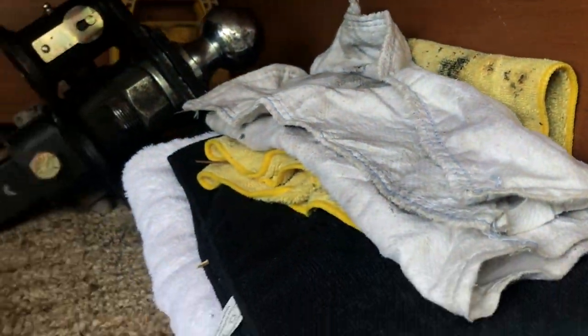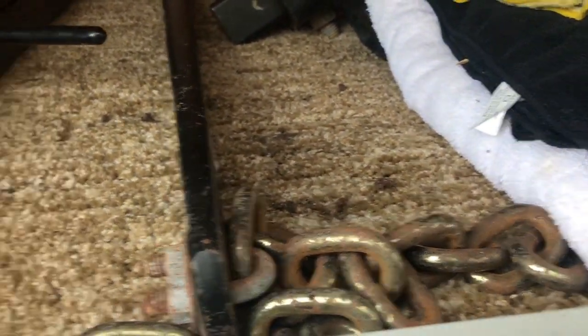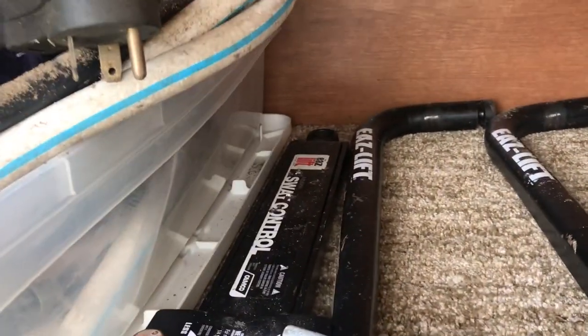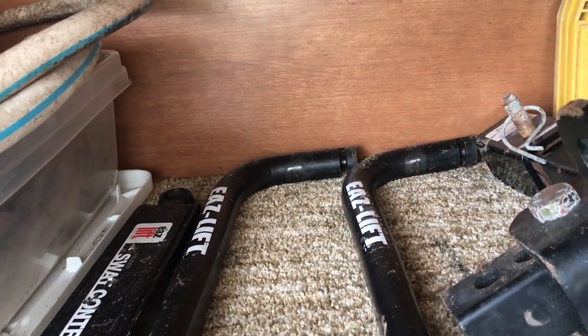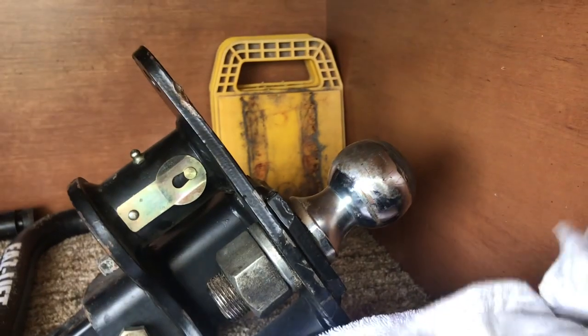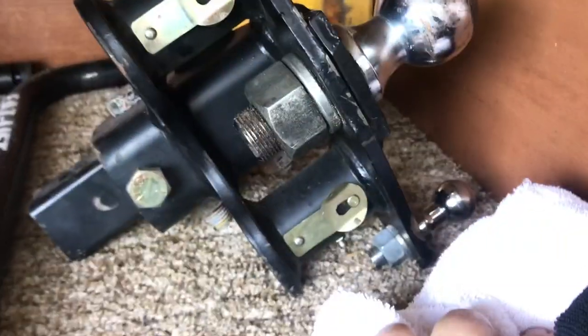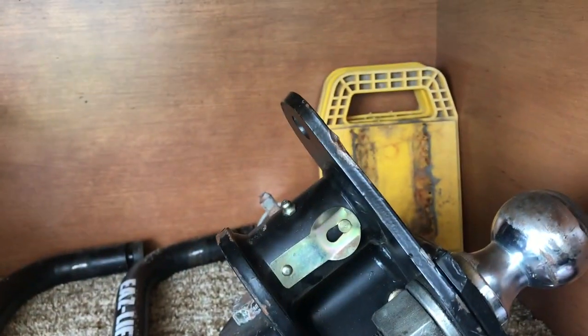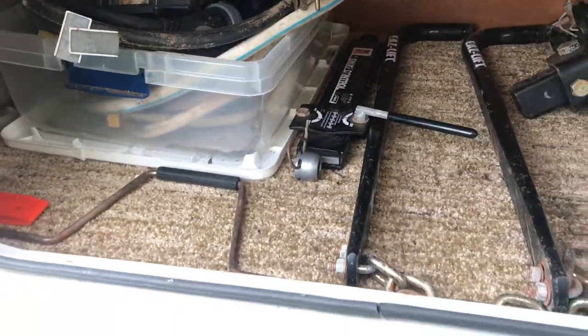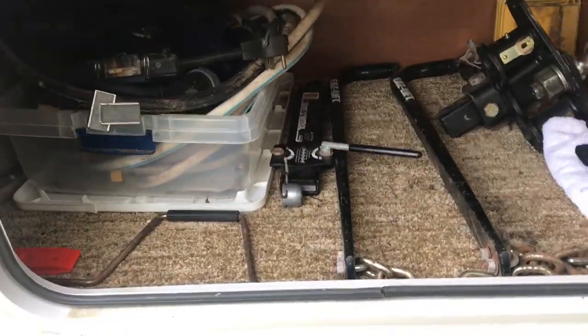This area here is the storage compartment. It comes with this weight distribution hitch. You'll probably want fresh water hoses and sewer hoses, but I'm leaving them there just in case I take it out again. There's a Reese-style weight distribution hitch — I don't know the exact brand — but it functions just fine.